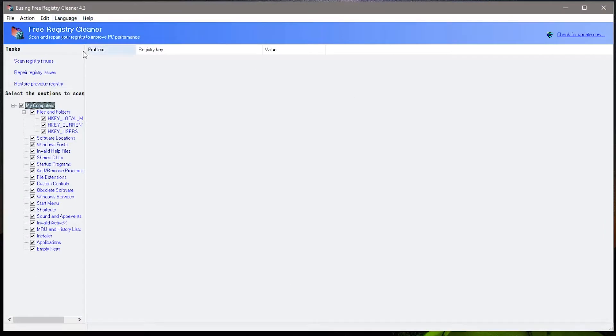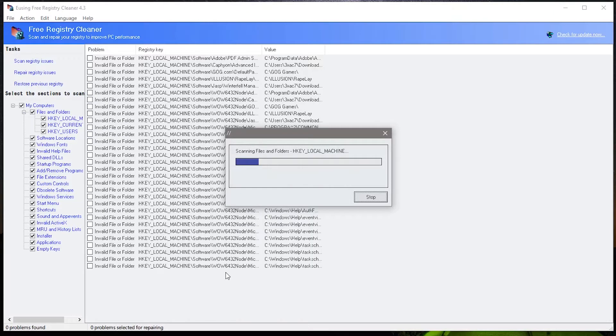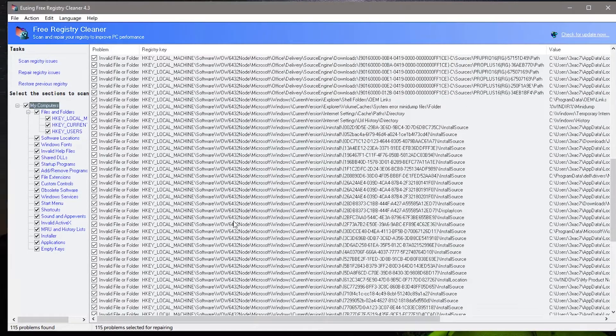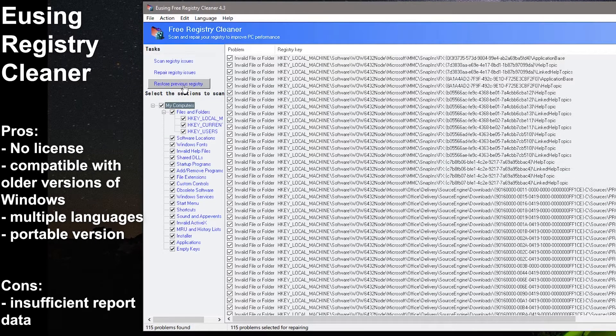Eusing Registry Cleaner is pure and simple — it only does what it's supposed to do. On average, it found 4680 errors, the most errors found compared to other cleaners, so it is fair to assume that Eusing does a pretty in-depth cleaning of the registry. However, the boot time was longer by one and a half seconds. We don't know exactly what Eusing counts as an error or how it fixes it — maybe it raised some false flags. Pros: no license, totally free, compatible with older versions of Windows, multiple languages, portable version. Cons: insufficient data on registry issues after the scan.